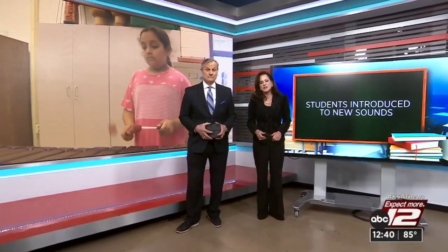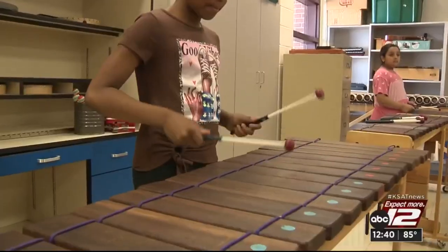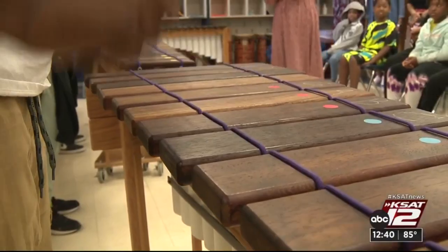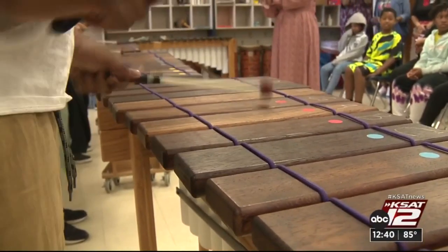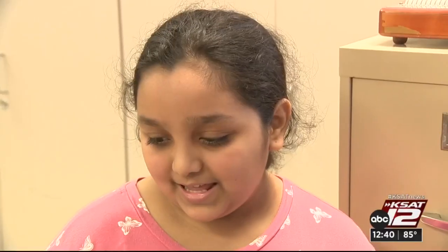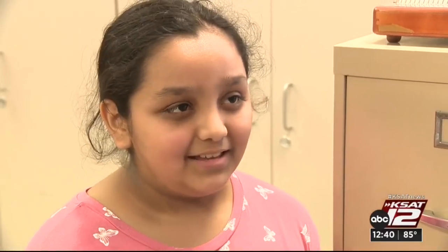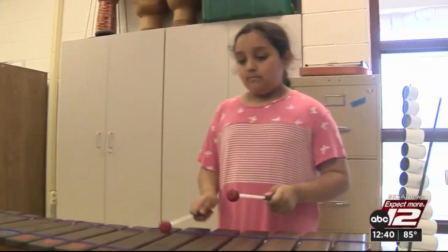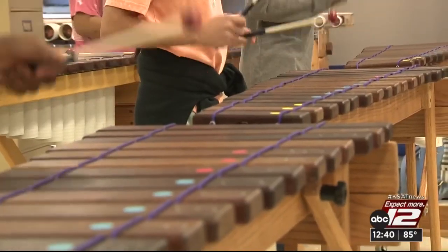A Jetson ISD music teacher is introducing students to a new sound. Tiffany Huerta shows us how learning this particular instrument has helped students in so many different ways. For weeks, Park Village Blended Learning Academy students have been learning how to play this instrument. We get to combine music and have fun with it. Fourth grade student Mia Perez enjoys playing the marimba — it was difficult at first, and then it got really easy.